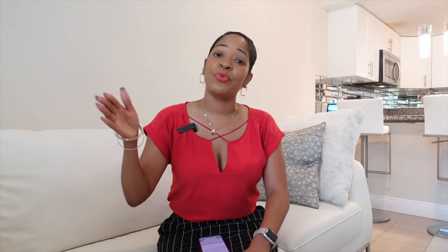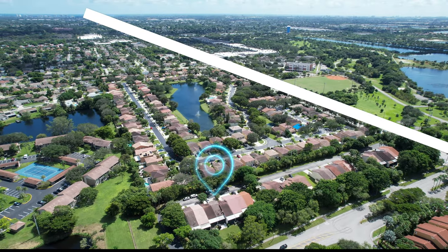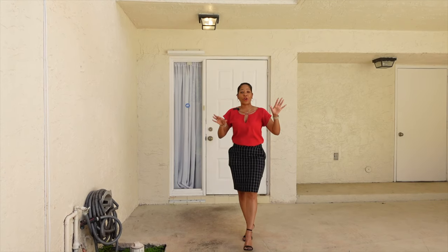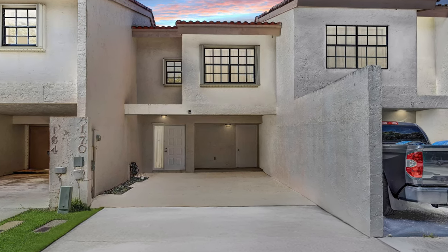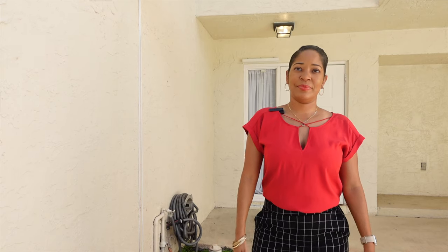And we all know when you move to Florida, you want to know the fastest way to get to the beach. Luckily for you, you're located right on Hillsborough Boulevard, which is a straight shot to the Deerfield Beach Pier. So when you come home from the park or the beach, you're going to pull your car in here. And what I love about this — it's a covered carport. For this price in this location, you never see that.